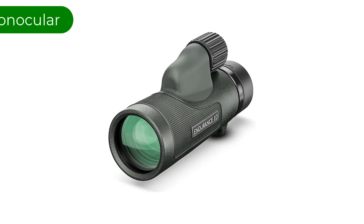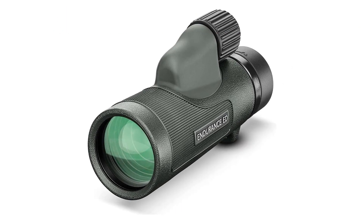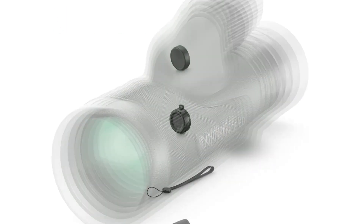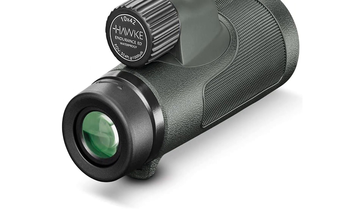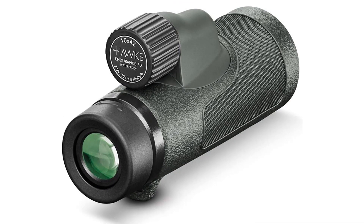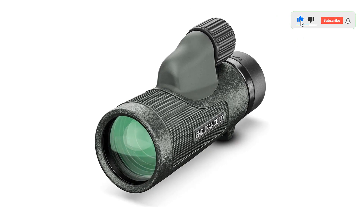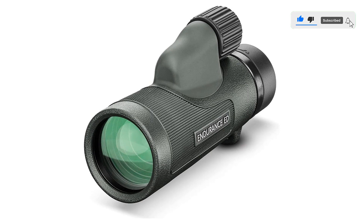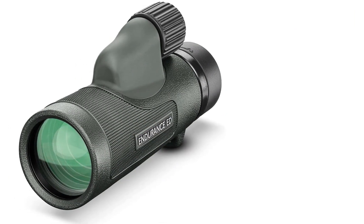Number 4. Our fourth best pick is the Hawk Endurance ED Monocular. On the larger side, this is a rugged monocular with 10x magnification and takes the cake as the best monocular for bird-watching enthusiasts. Using ED glass for superior clarity and paired with a BAK4 roof prism, this is a monocular with tuned optics. With a raised focus wheel on the top that helps your hand keep a tight grip, as well as a lanyard connection, you won't be dropping this monocular off the side of your boat. It also features a tripod thread for those who want a steadier image.